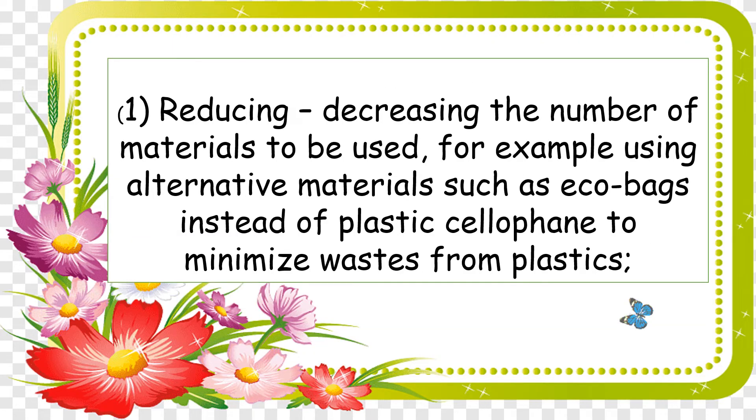Number one: reducing. When we say reducing, we are decreasing the number of materials to be used. For example, using alternative materials such as eco bags instead of plastic cellophane to minimize waste from plastics.